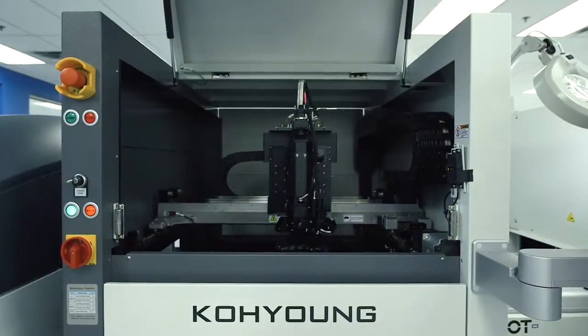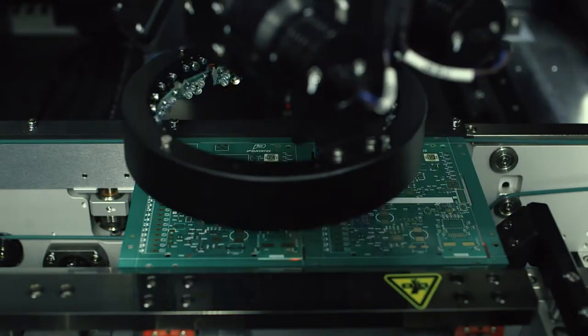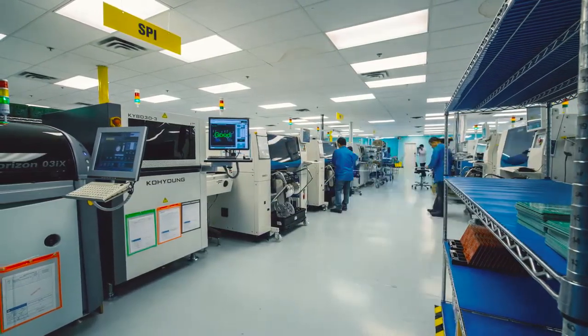The first time that we ran the SPI on the line, we had a stencil that was too thick — it was not what we ordered. It saved time and money. We would have lost the whole run.